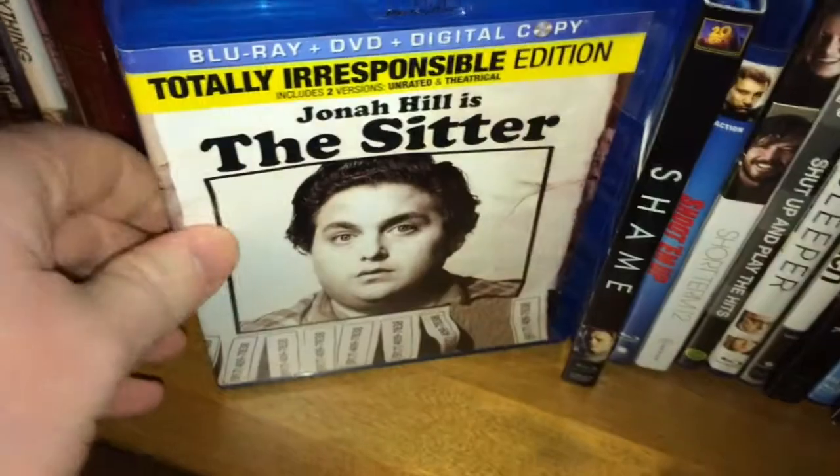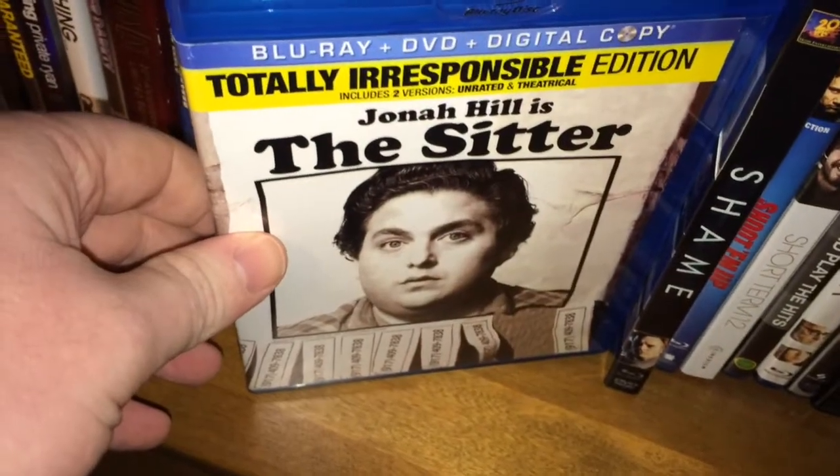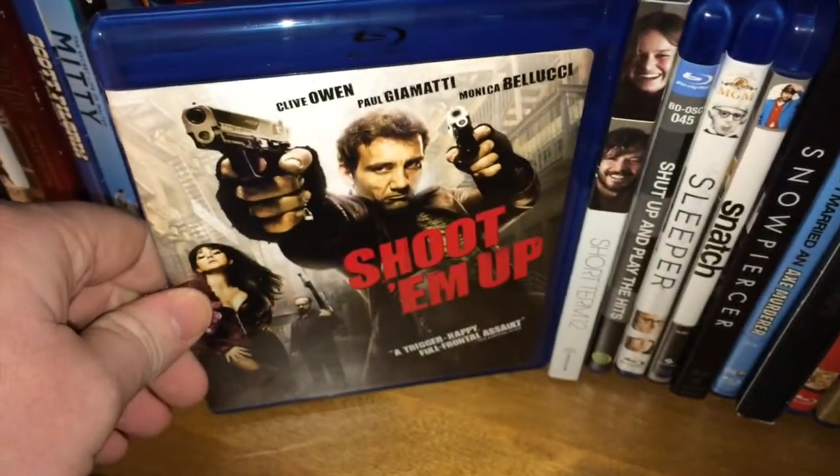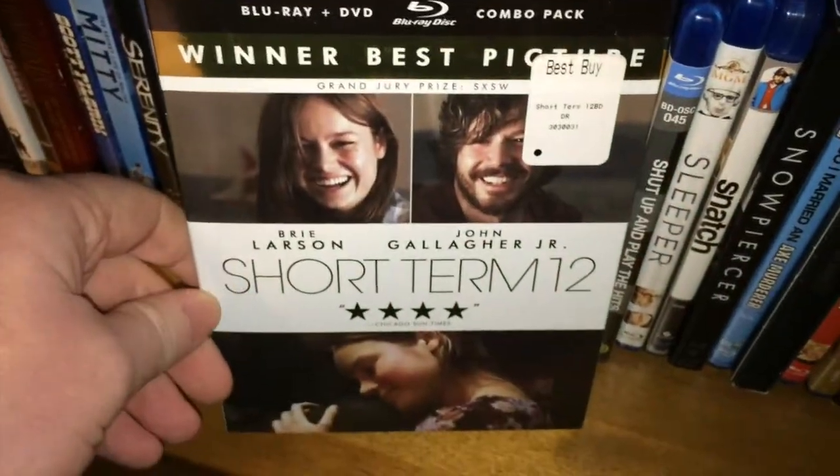Sinister — haven't watched that yet, picked it up because it's got Ethan Hawke in it. The Sitter — picked this up because it's got Sam Rockwell in it, otherwise not really that good of a movie. Shame — Michael Fassbender is great. Shoot Em Up — just a fun movie.